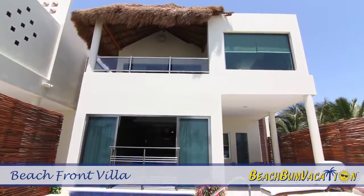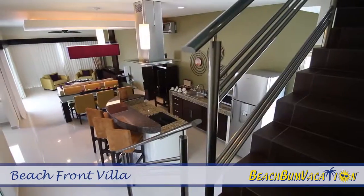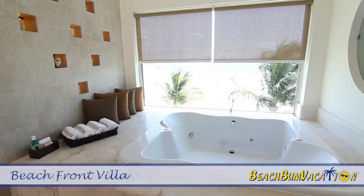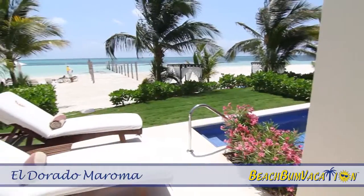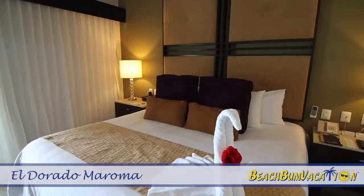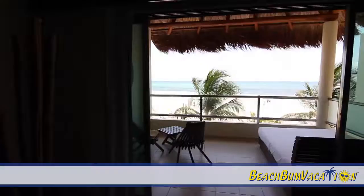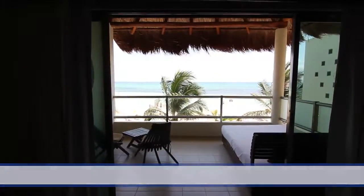The beachfront villa at El Dorado Maroma in Riviera Maya, Mexico is an inviting two-story, one-bedroom suite featuring a breathtaking view of the ocean, an oversized terrace with additional seating area, and a cabana bed where you can lounge and watch the sunrise. With your very own pool just a few steps from the powdery white sand of Maroma's breathtaking beach, you'll enjoy quality time and unmatched personal service.